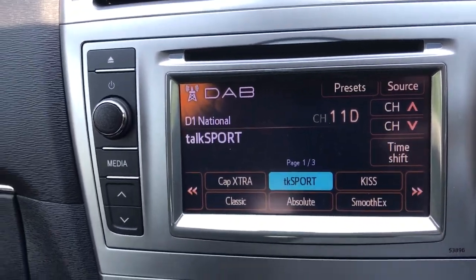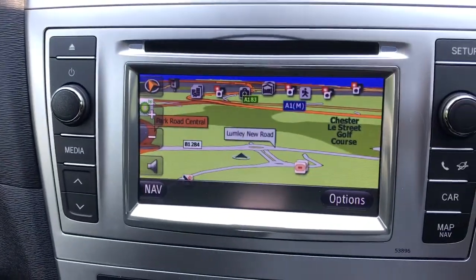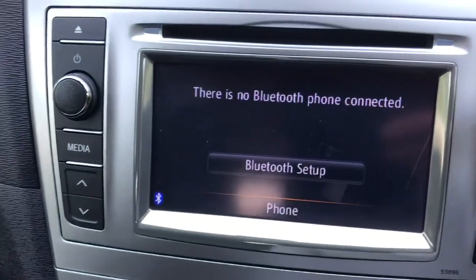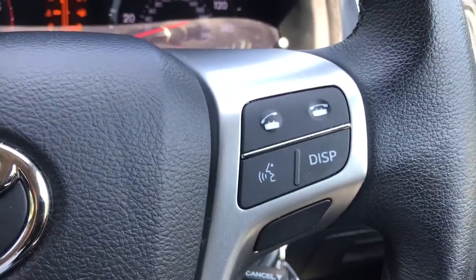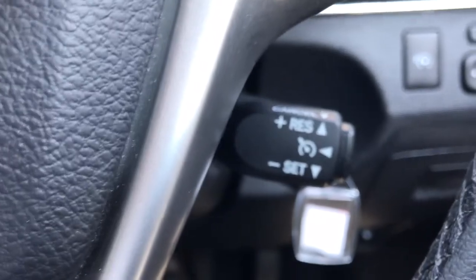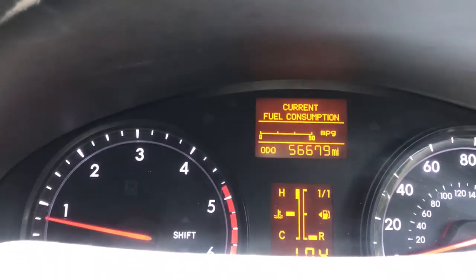Another little storage area. We've got dual zone climate control, DAB radio. We've also got satellite navigation, Bluetooth telephone connection, steering wheel controls for that and for audio. We've also got cruise control. As you can see the car's done 56,679 miles.